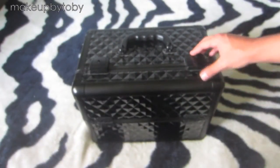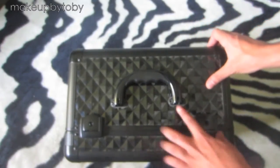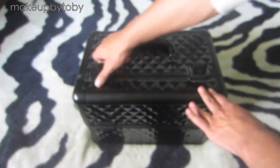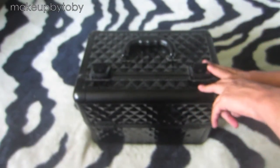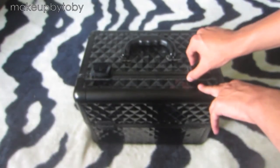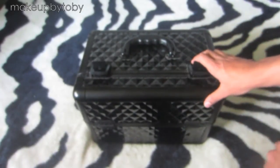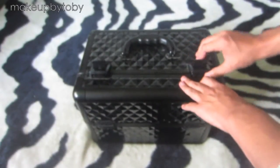So this is the top of my train case and what it looks like. It just has the black diamond on top. There was a limited edition train case at Sephora that was black diamond and I wanted it for the longest time. And then by the time Christmas rolled around, they were all sold out. So then my parents found this one and I love it. So let's just get into it.